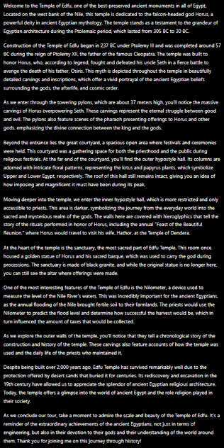Despite being built over 2,000 years ago, Edfu Temple has survived remarkably well due to the protection offered by desert sands that buried it for centuries. Its rediscovery and excavation in the 19th century have allowed us to appreciate the splendor of ancient Egyptian religious architecture.